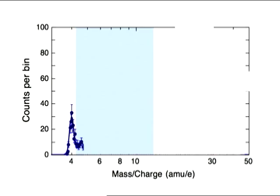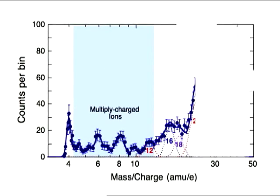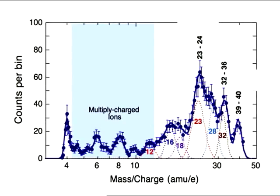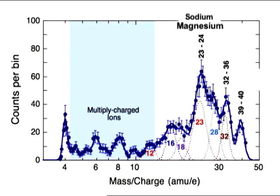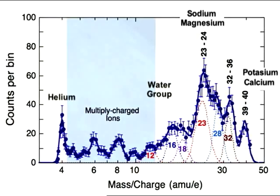As the solar wind bombards Mercury's surface, atoms are blasted into the planet's thin atmosphere, the source for abundant ions of sodium, magnesium, and lesser amounts of water group molecules, helium, potassium, and calcium discovered by MESSENGER.